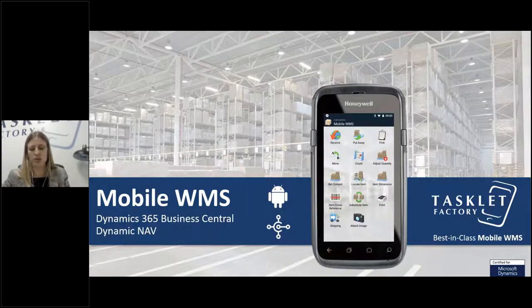Our session today is about what's new in our solution for NAB and Business Central. Before we jump into that, I'm going to take some time to introduce Tasklet Factory, give an overview of what's already in our solution, and then we'll have some time for question and answer at the end.